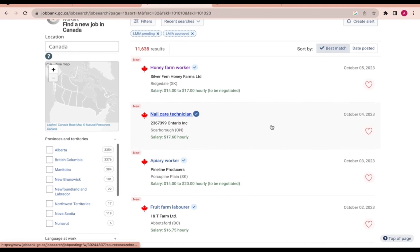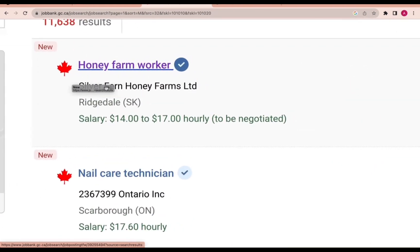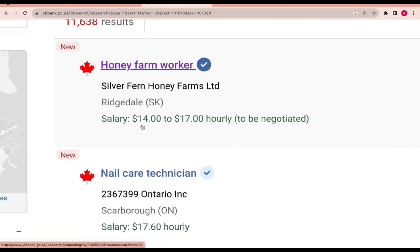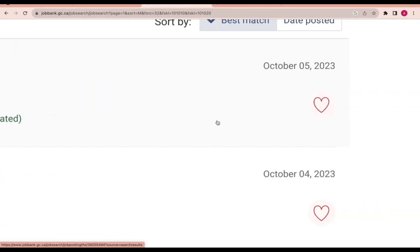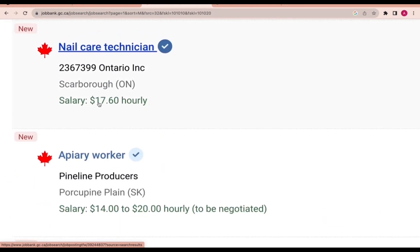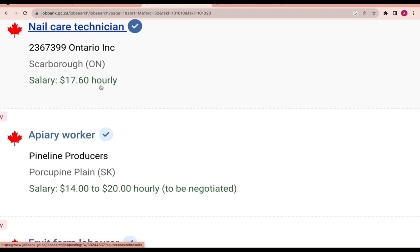As you can see, we have so many jobs. We have a honey farmer worker from Silver Film Honey Farm Alted — they are paying $14 to $17 per hour, to be negotiated depending on your experience. This job was posted on October 5th, 2023. We also have another one — a carrier technician — paying $17 per hour, located in Ontario.